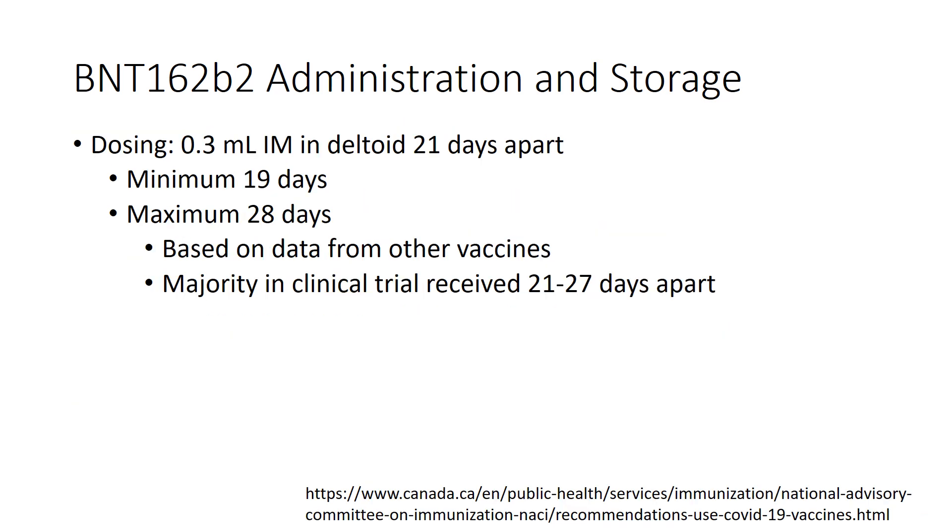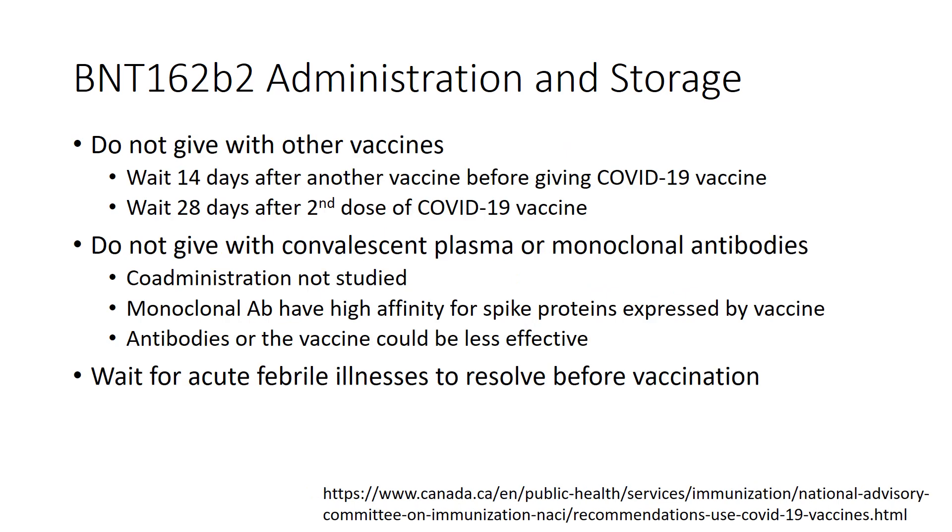Dosing is 0.3 ml intramuscularly in the deltoid, 21 days apart. A minimum of 19 days or a maximum of 28 days is acceptable based on data from other vaccines and the clinical trial, with the majority of participants receiving vaccine 21 to 27 days apart. It is important not to give with other vaccines, as co-administration has not been studied. Co-administration with convalescent plasma or monoclonal antibodies has also not been studied, and since monoclonal antibodies have high affinity for spike proteins, either could be rendered less effective. It is also suggested to wait for acute febrile illnesses to resolve before vaccination, as it would be unclear whether the illness or the vaccine is causing any fever.